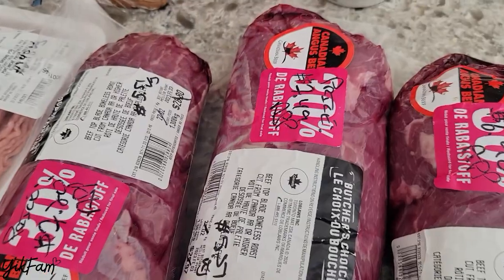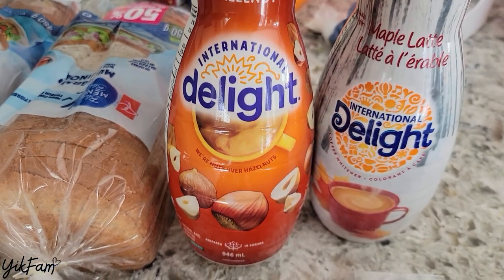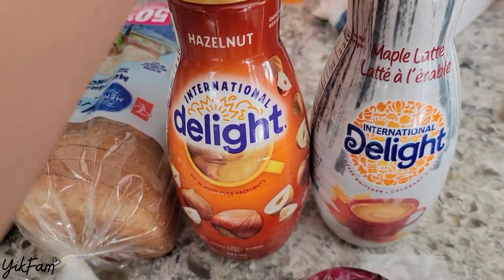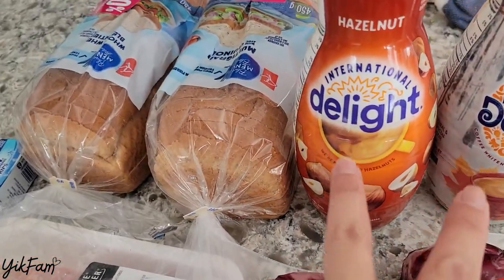We picked up three of those, and then we also got two of these International Delight Coffee Whiteners. We actually really like this brand — we buy it a lot. There's an Optimum Points member promotion on it, so you save an extra about $0.40 to $0.50 on each one.